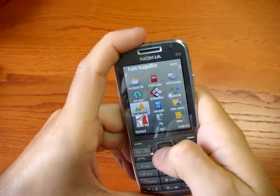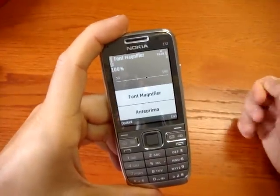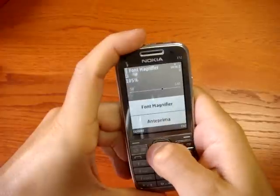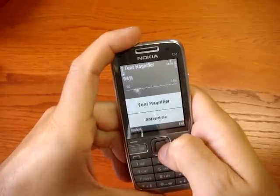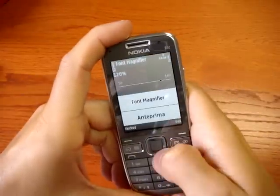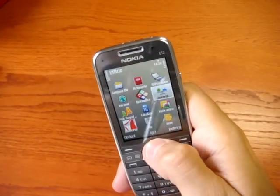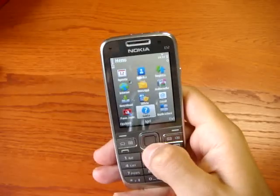There is a font magnifier, which is a great application. It is designed not only for younger people but also for older users — so you can zoom in and zoom out on your text characters. You also have Wi-Fi Presenter and all the standard Nokia applications.